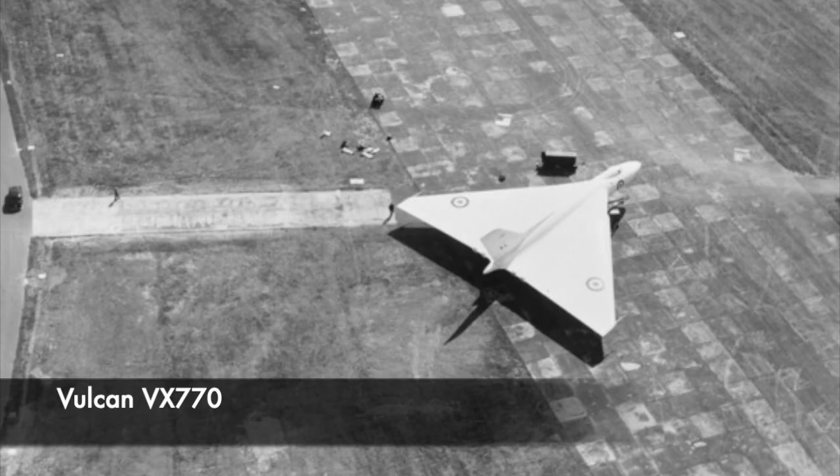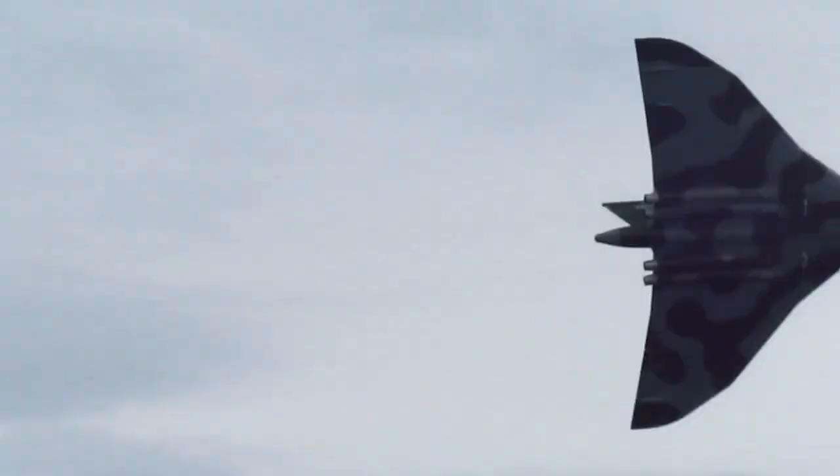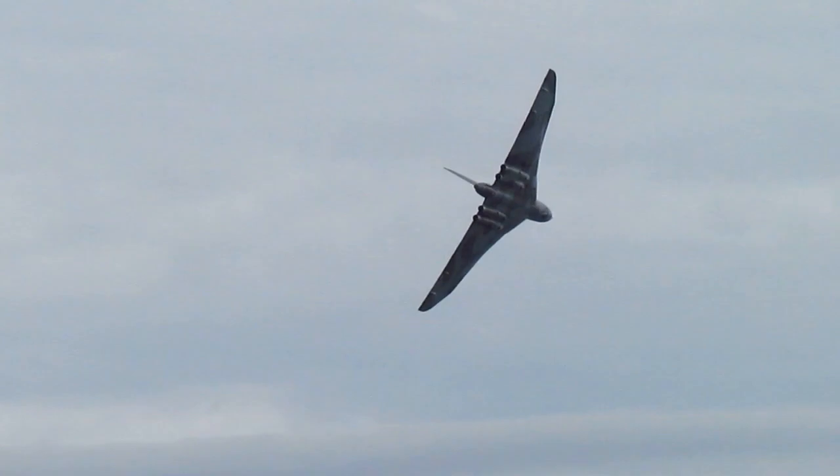A Vulcan bomber, VX770, had been stationed nearby at Hucknall and was fitted with the new Rolls Royce Conway engines. It was arranged that it would do a low fly-past at around five to one. This must have been extremely exciting for the spectators, catching a glimpse of the colossal Vulcan — one of the aircraft that would keep England safe from nuclear attack. On board VX770 was a crew of three Rolls Royce crew and one member of the Royal Air Force, the Navigator. The purpose of the flight was to test the newly fitted Conway engines, with a request to do a fly-past at RAF Syerston if time would allow.